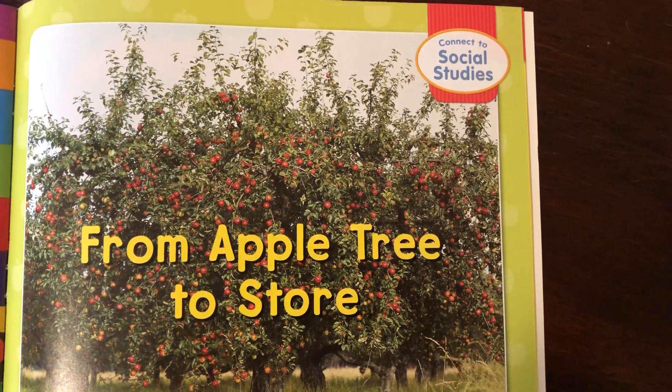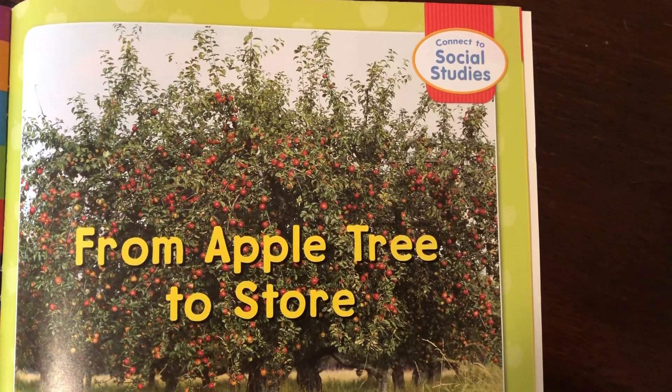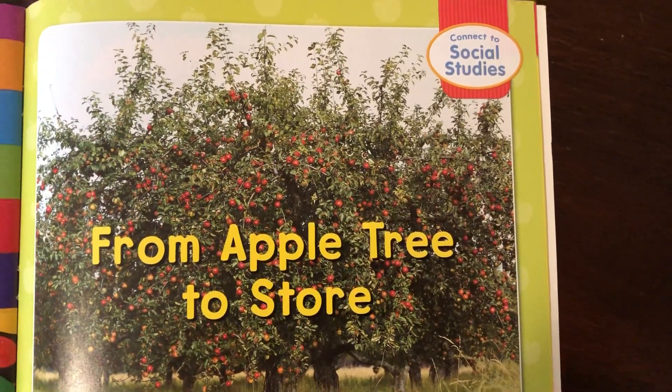Hi kindergarten, it's Ms. Marta. I'm going to read to you the story from Apple Tree to Storm and this will connect with your social studies.